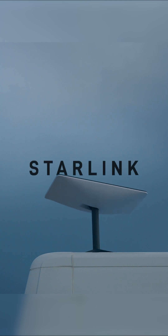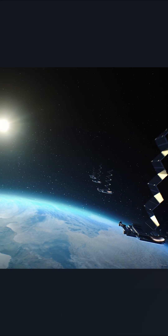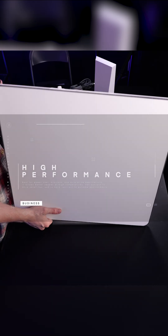Starlink's unique offering has made it a suitable commercial backup connection for some circumstances. So let's look at this cool bit of tech. This is the Starlink high performance model.